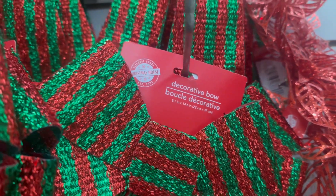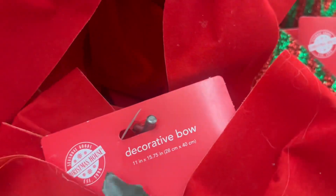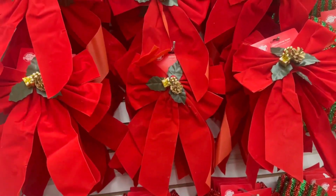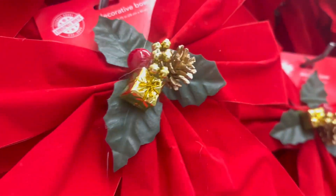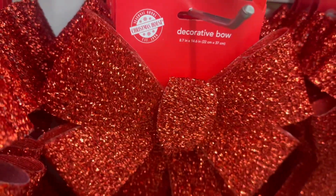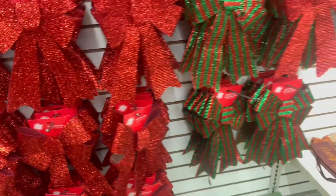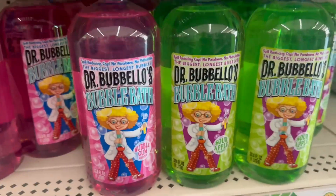These poinsettias are really nice — you could use them for multiple DIYs and decorations. They also have bows in sizes 8.7 by 14.6 inches, and larger ones at 11 by 15.75 inches. Some have presents, pine cones, and holly berries on them. The red ones at 8.7 by 14.6 inches are really nice to decorate with.